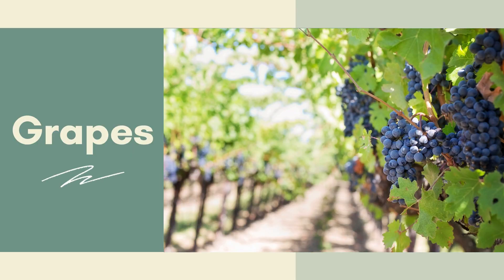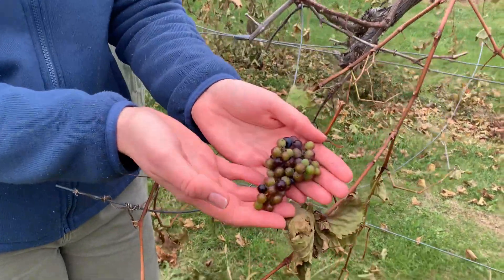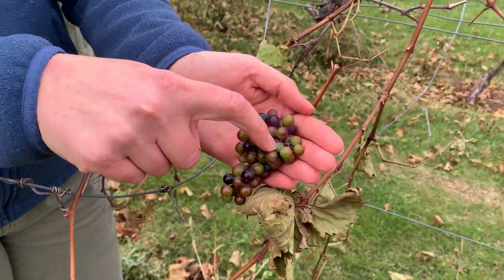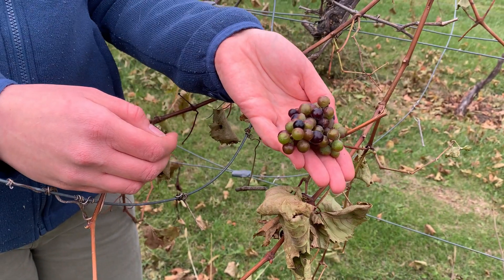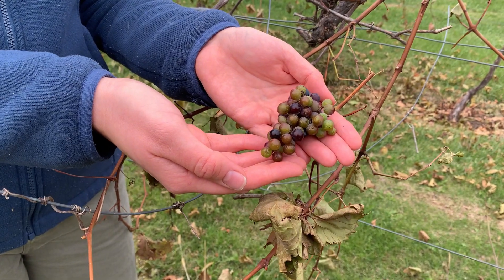What about the fruit that then grows? This type of grape starts growing in May. At first it is green and very sour, but then it ripens by July and turns purple, sweet, and ready to eat.